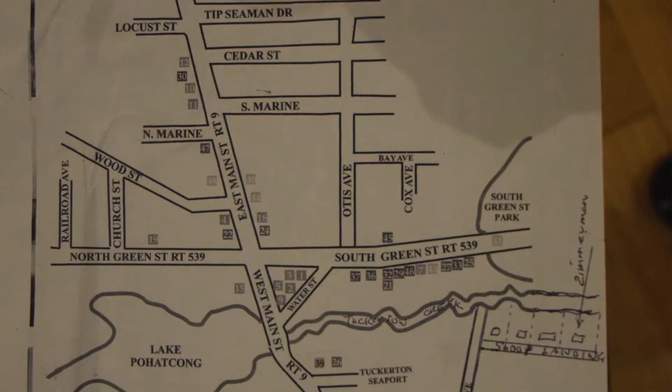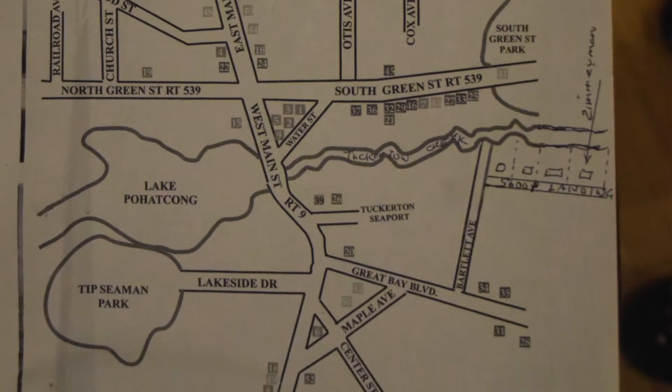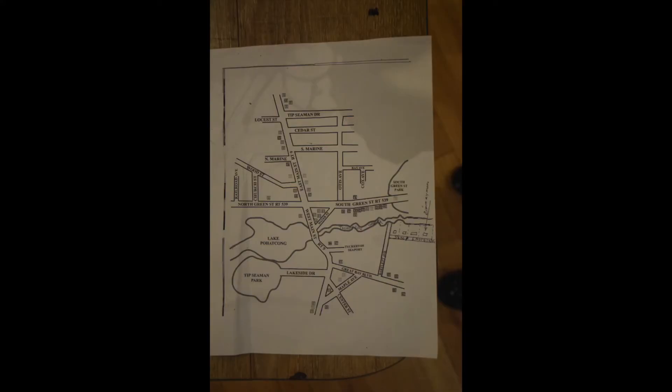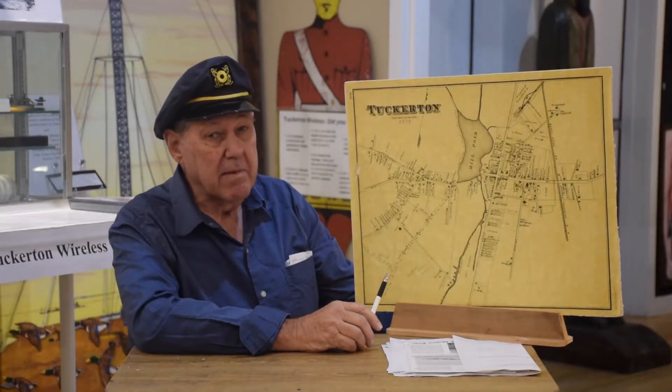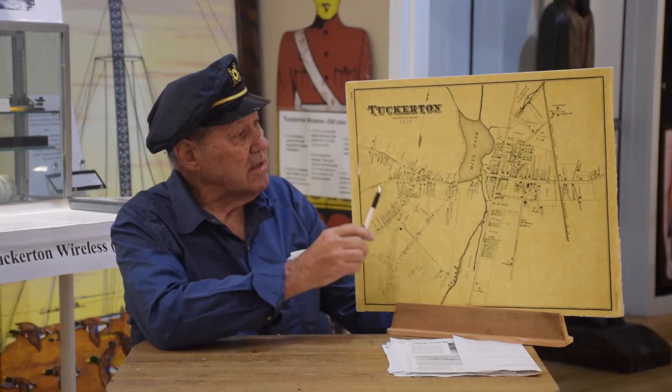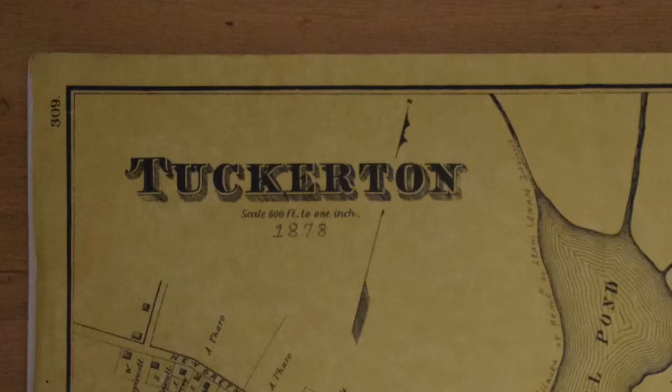Here's a map of Tuckerton — it's not an accurate map in terms of scale, and it shows things out of proportion, so it's a somewhat misleading map. The important thing about a map is that it should tell you accurate things, not misleading things. This map is about Tuckerton, and the key point is the name Tuckerton with the date 1878 right underneath it — so it's a very old map.